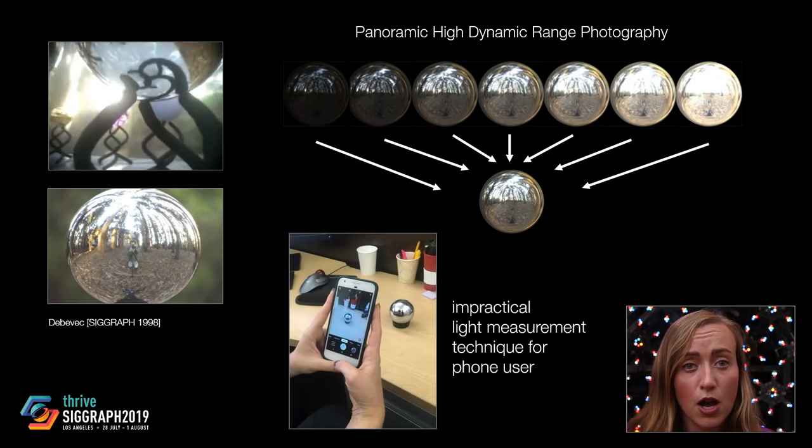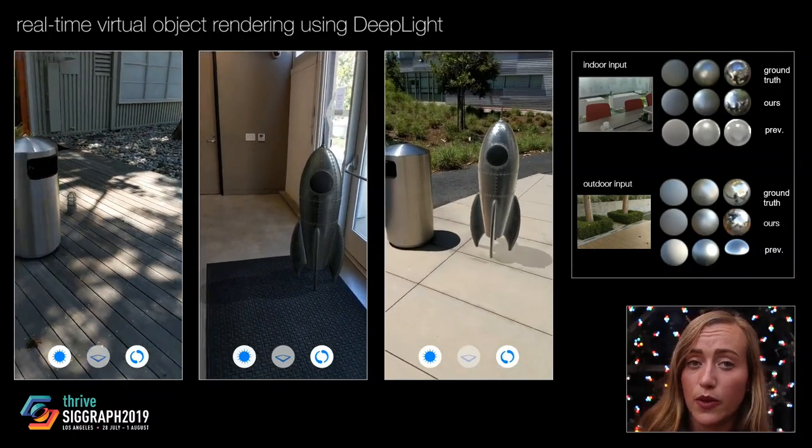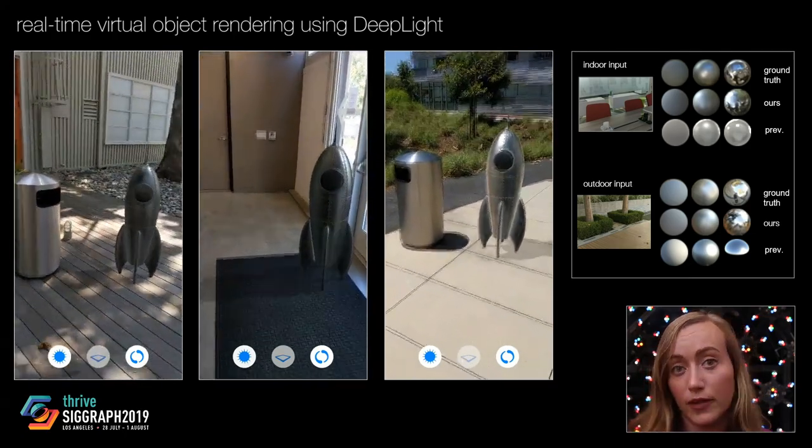But because these offline light measurement techniques are impractical for the average mobile phone user, high-quality rendering for augmented reality remains challenging. Our lighting inference technique for AR is the first that generalizes to both indoor and outdoor scenes, while comparing favorably to previous methods developed to handle only a single class of lighting.